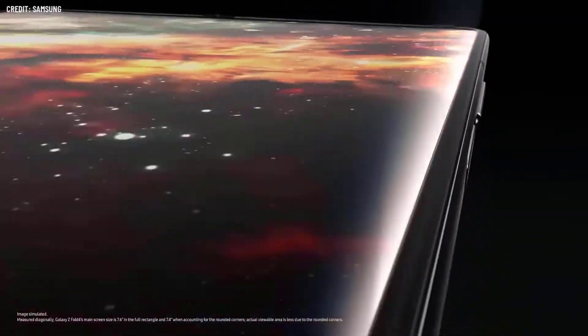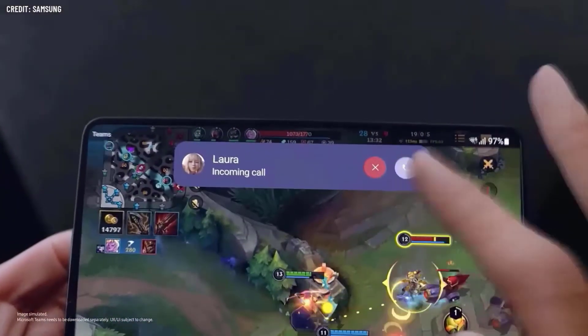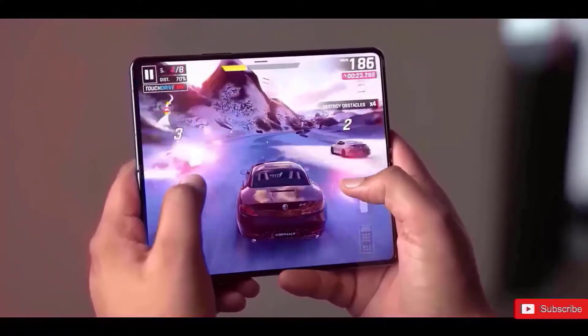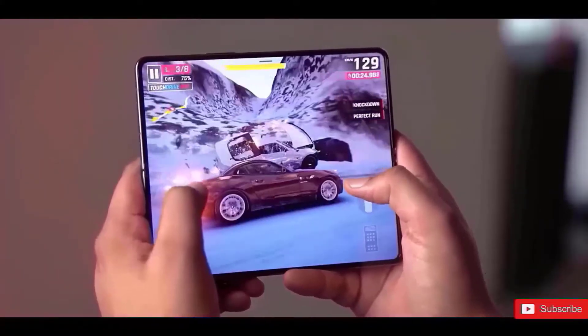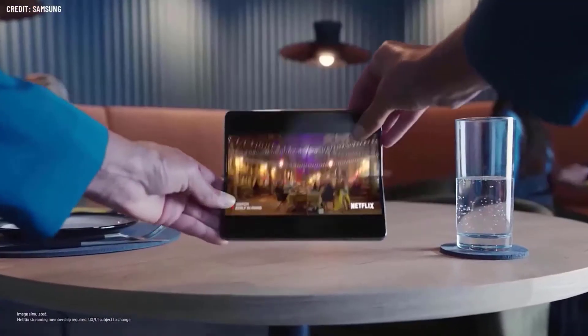Foldable phones are generally quite expensive as they are engineering marvels. Therefore it is no surprise that the Galaxy Z Fold 4 is priced at around $1,800. The device has always been priced quite high as they have impeccable displays that can bend so effortlessly without breaking. The 2023 foldable phone is expected to be priced at over $2,000.